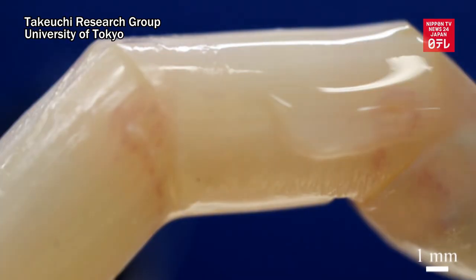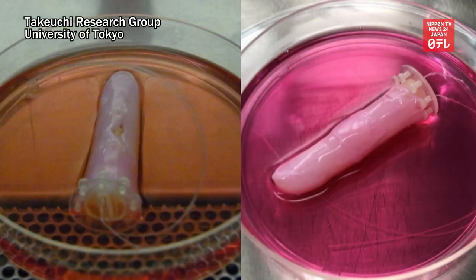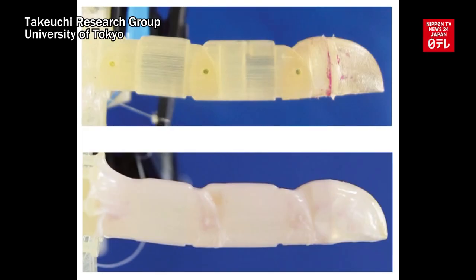The cultured skin also has self-healing functions. It can repair itself in about seven days when an injury is covered with a collagen sheet.